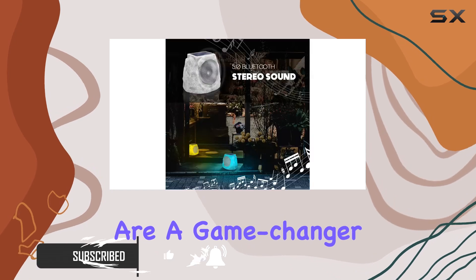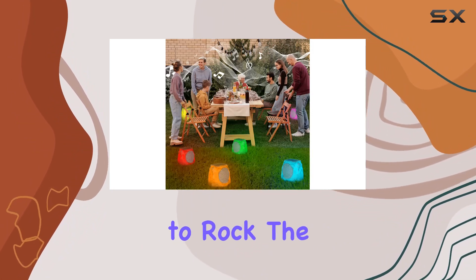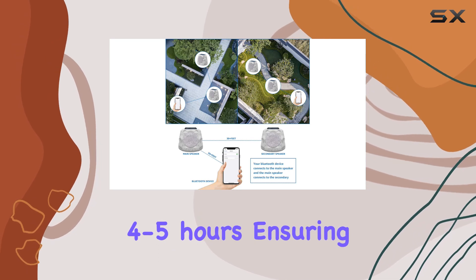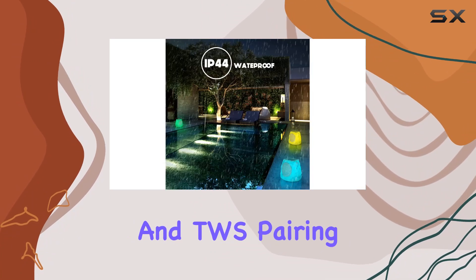First things first, the dual charging options are a game changer. Whether you harness the power of the sun or opt for a quick USB recharge, these speakers are always ready to rock. The solar charging takes a day, but the USB option takes a mere four to five hours, ensuring you're never left without your favorite tunes.